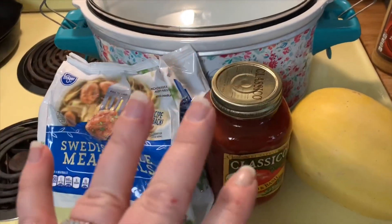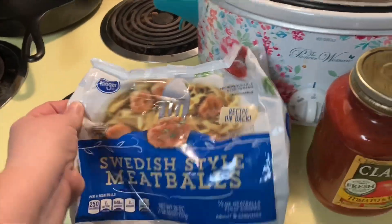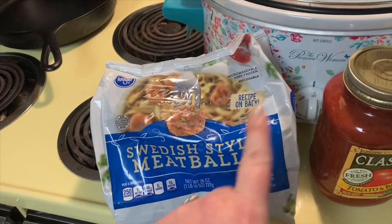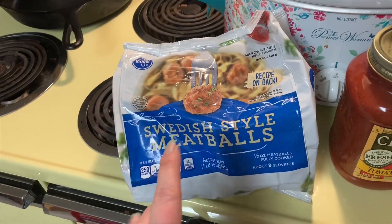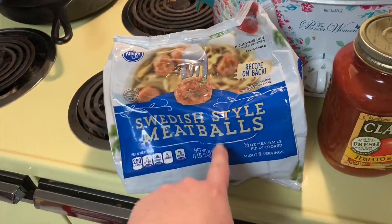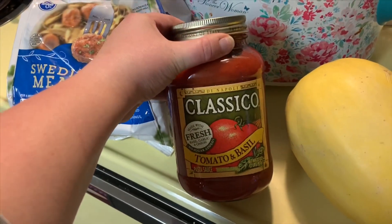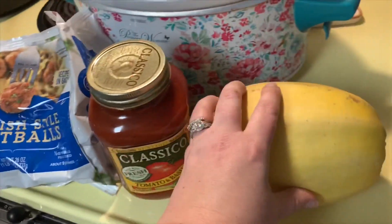For this recipe it is super easy — you just need three ingredients in a crock pot. You need a bag of meatballs. For us lazy mamas, get pre-made ones. These are Swedish meatballs which are six meatballs for eight points, but I usually buy the Kroger brand turkey meatballs because they're only one point per meatball. They didn't have them so we're going with these tonight. You're going to need one jar of your choice of pasta sauce, and then you need a spaghetti squash.